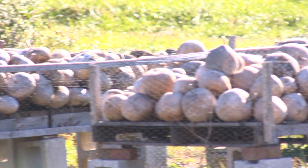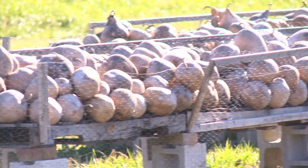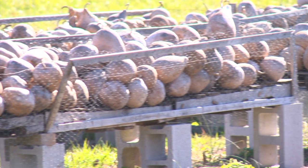But if they're picked off the vine at the right time, when the vine has matured, then they too will dry to a hard, durable shell. It's just thinner and a little bit more fragile than their bigger cousins, the Lagenaria.